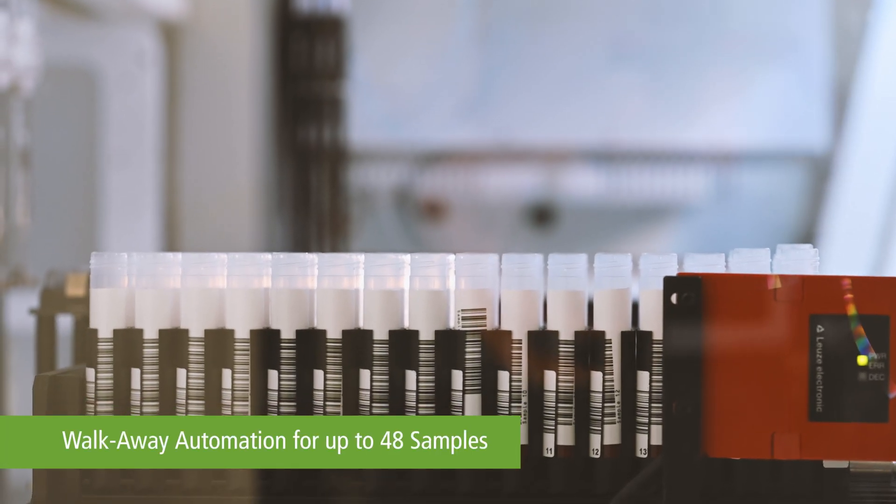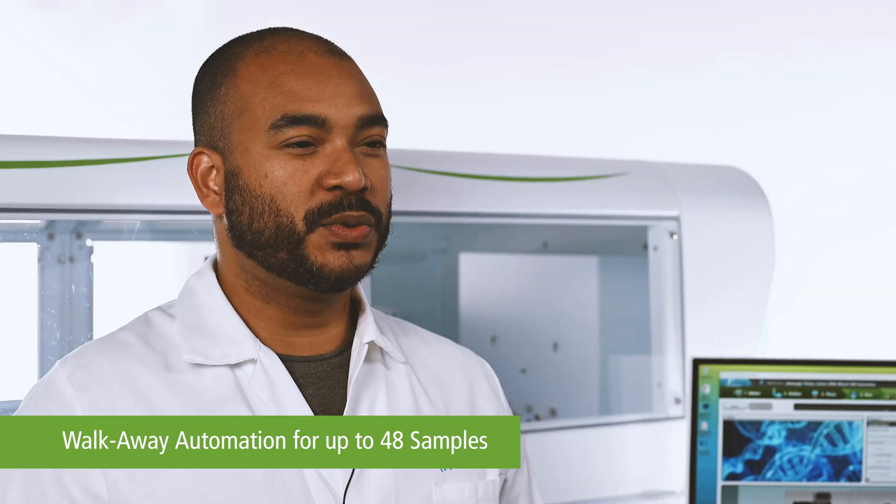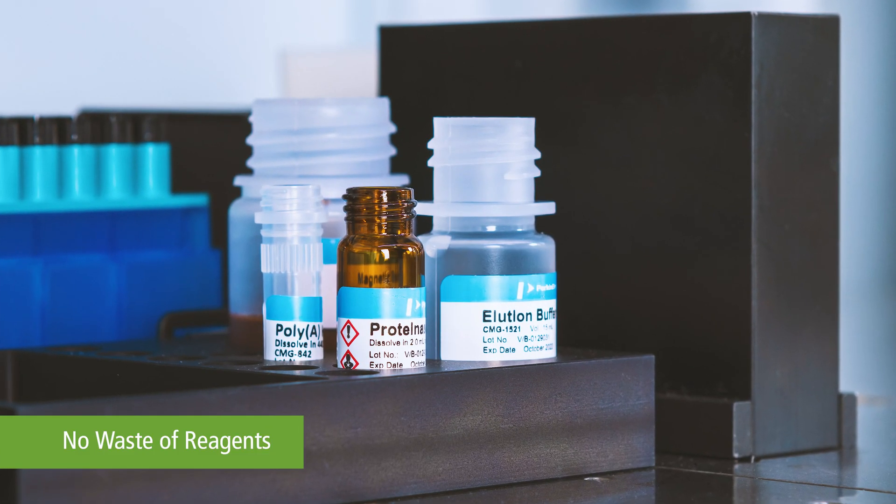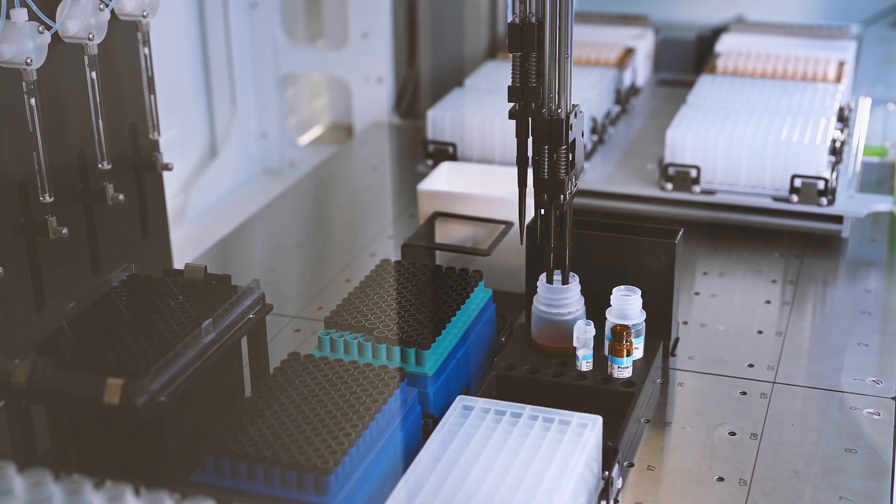With the Chemagic Prime Jr. instrument, it is possible to process up to 48 samples per run. Due to its flexibility, the operator can process fewer samples without waste of reagents, as the instrument uses the reagents accordingly to the number of samples.